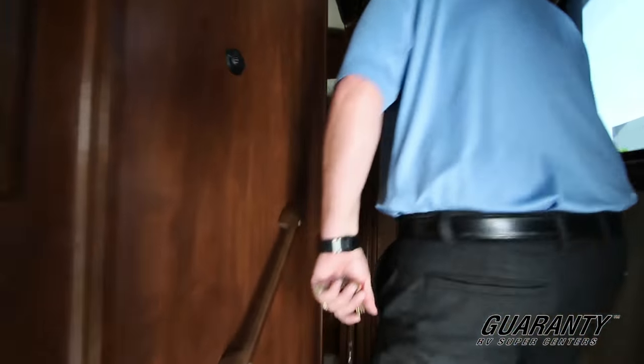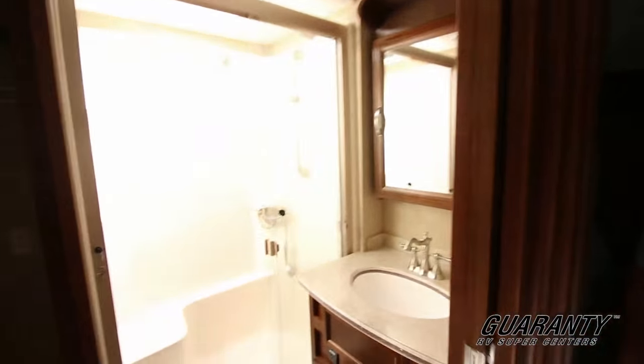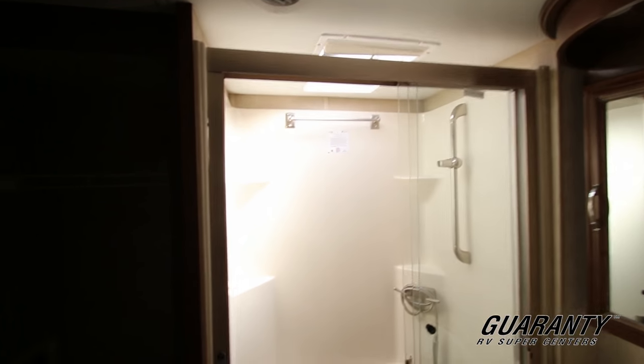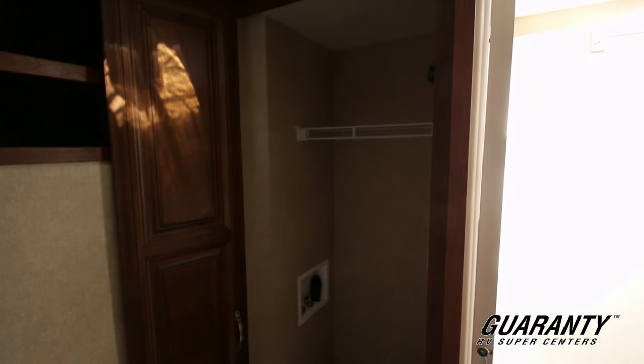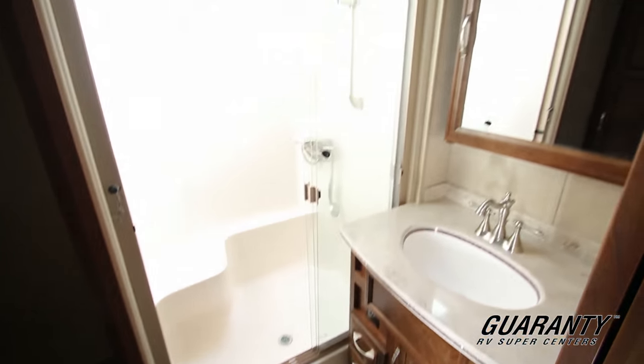Walking up into the bathroom, this is going to have a large shower. This particular model has the washer and dryer area that will handle a stackable washer and dryer in the bathroom, rather than taking up your wardrobe area in the bedroom. There's plenty of cabinet space in the bathroom.